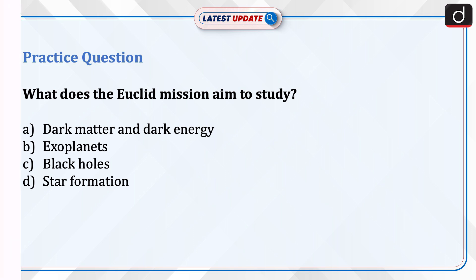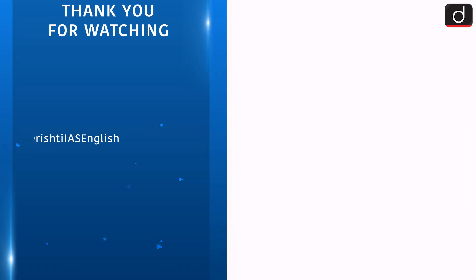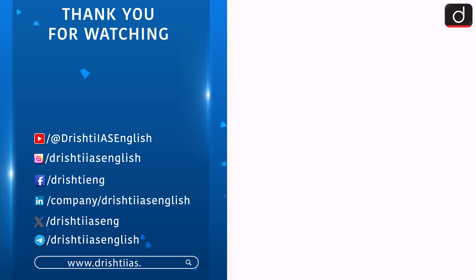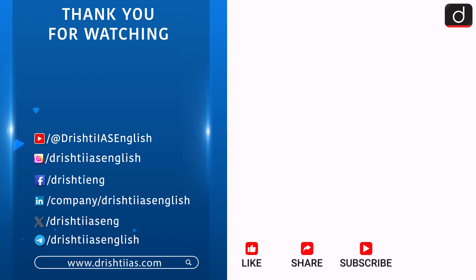That's all for today. Thank you so much for watching. Don't forget to press the bell icon to get the notifications.